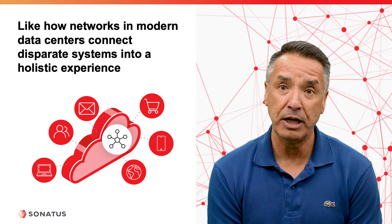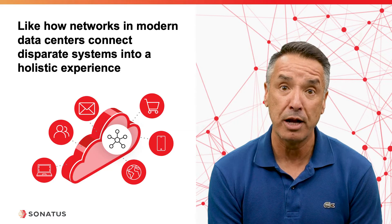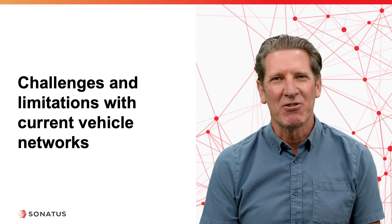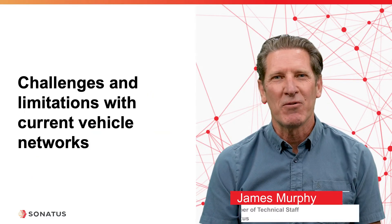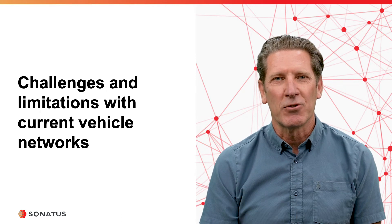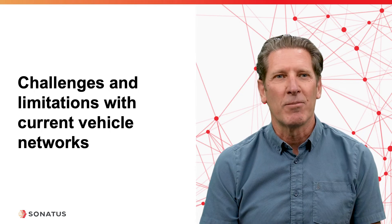Let me now hand it off to my colleague, James Murphy, who will go through what specific challenges modern vehicle networks address and how. Thank you for the introduction, Sanjay. My name is Jim Murphy, and today I'm going to be talking about some of the challenges and limitations with the current vehicle networks and some of the solutions that we have as we move to an Ethernet backbone.